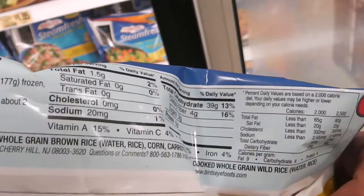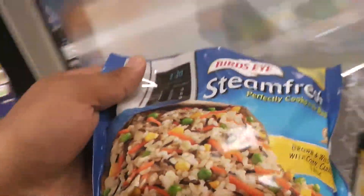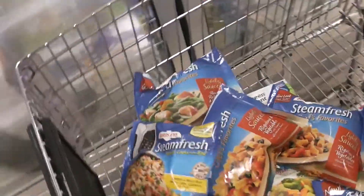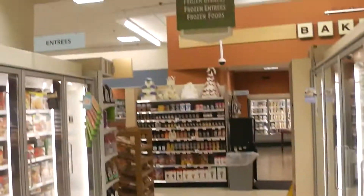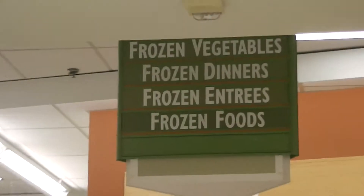Like I said, next time you go to the supermarket, make sure you hit the frozen vegetables section. All right, y'all be good, hold it down.